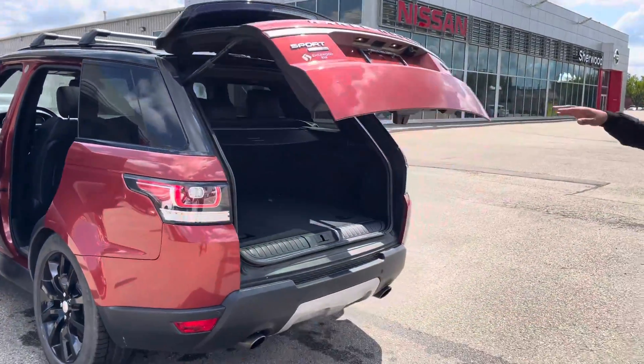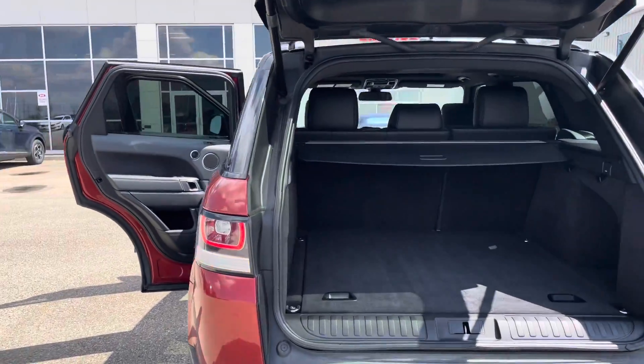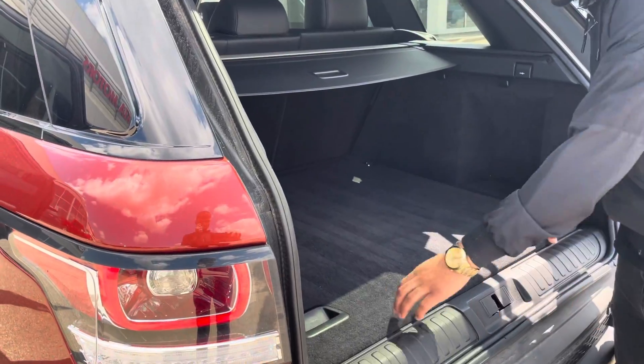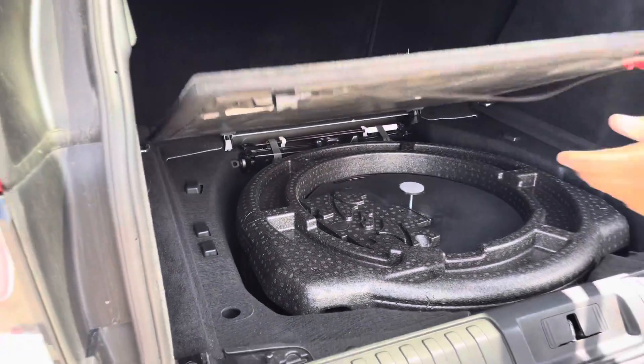On the tailgate, you do get the power liftgate back here. A lot of cargo space for you, and a privacy cover. Under here you will find everything you need for your spare tire.